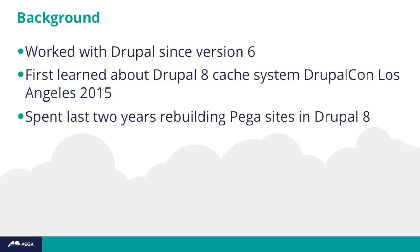At the time I was working on a client project that was an internet website where the bulk of the traffic was authenticated. And at the time in Drupal 7, authenticated users couldn't get any benefit from Drupal's cache system. For the last two years, we've been rebuilding our sites at Pega in Drupal 8 from Drupal 7.